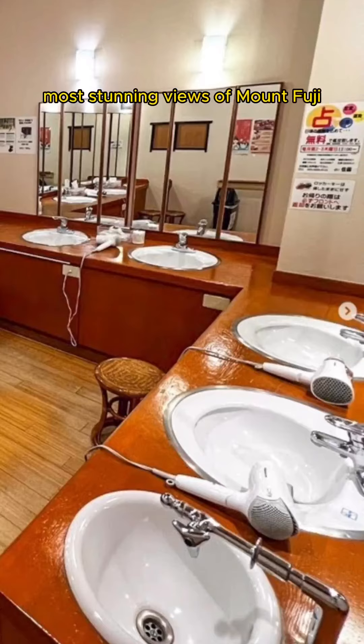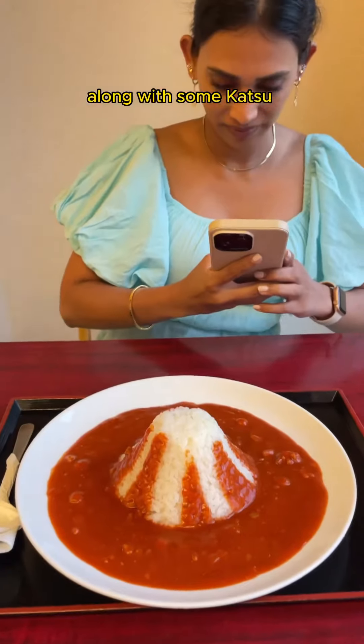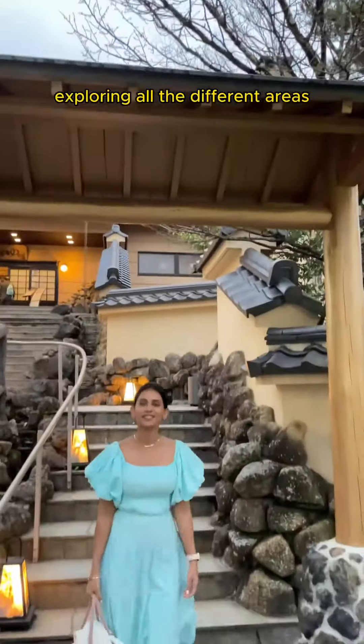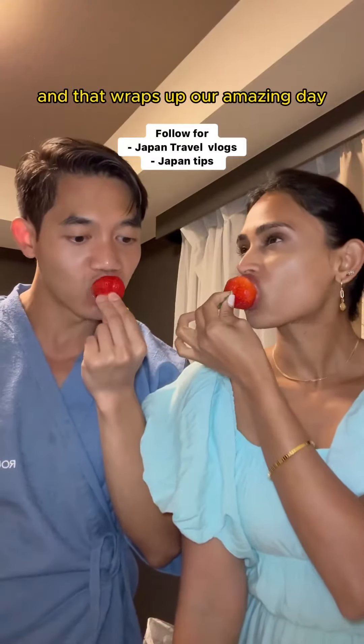This place offers the most stunning views of Mount Fuji. There is a restaurant on site where we ordered the famous Mount Fuji curry along with some katsu. We spent a total of five to six hours at this onsen exploring all the different areas — an absolute blissful experience. Make sure to check this place out.